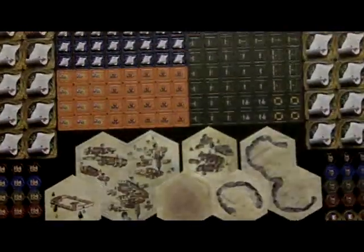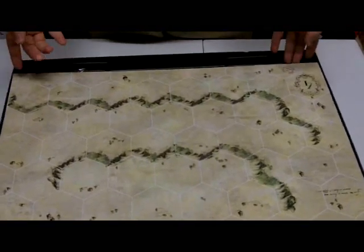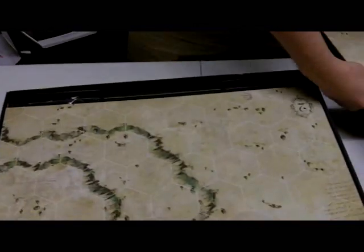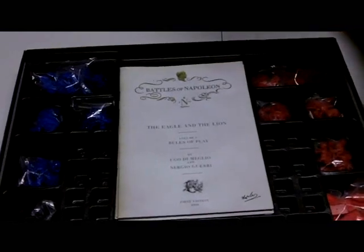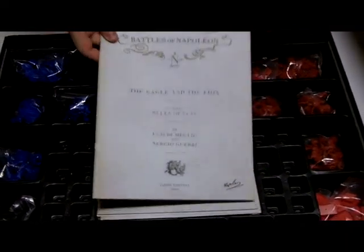First up, you have the counter sheet, and as you can see it is double-sided. The components throughout the game remind me a lot of the Command and Colors series — Memoir 44, Ancients, Battlecry — only these are your maps here, and they are very, very thick and double-sided, as we're picking them up two at a time.